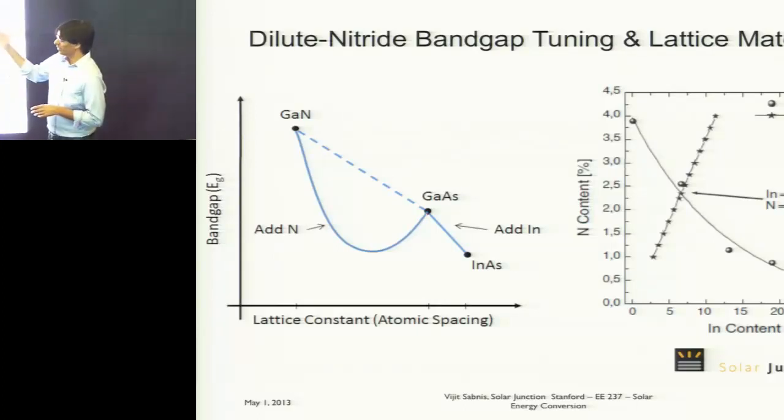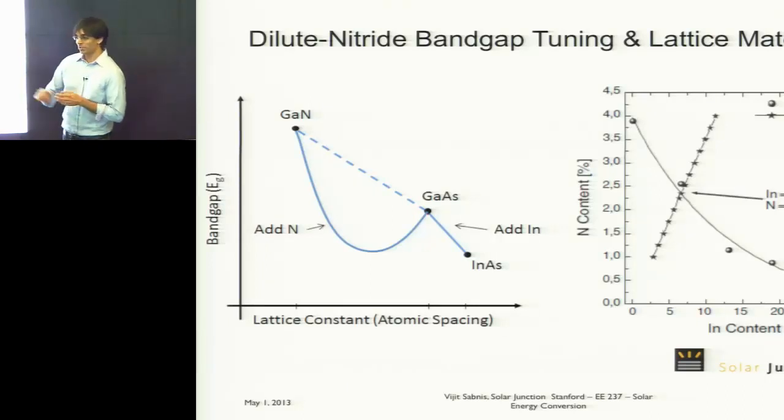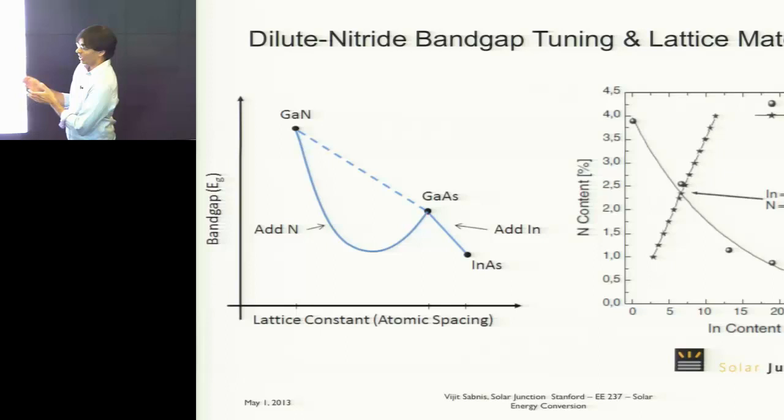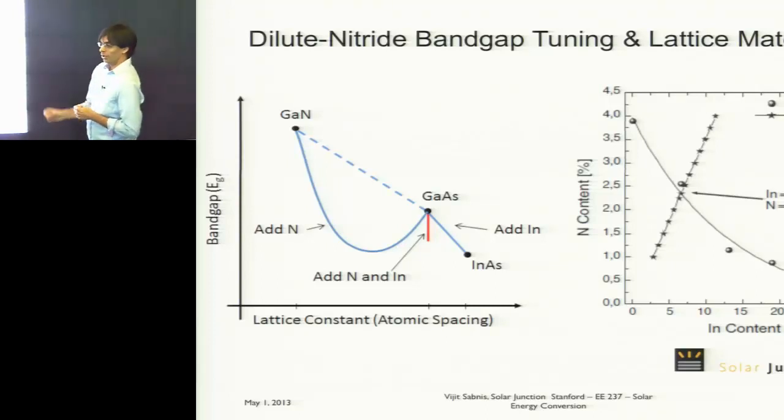What happens is you now have a material where you can drive the bandgap down into the infrared while reducing its lattice constant. And just like indium gallium arsenide, if you add indium and nitrogen in the right ratio, you can drive the bandgap down into the infrared while keeping the lattice constant exactly the same. You have three degrees of freedom — indium, gallium, and nitrogen — and because of that, you can independently control the bandgap and the lattice constant.